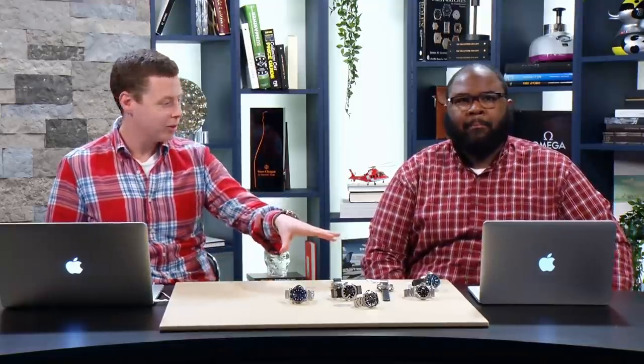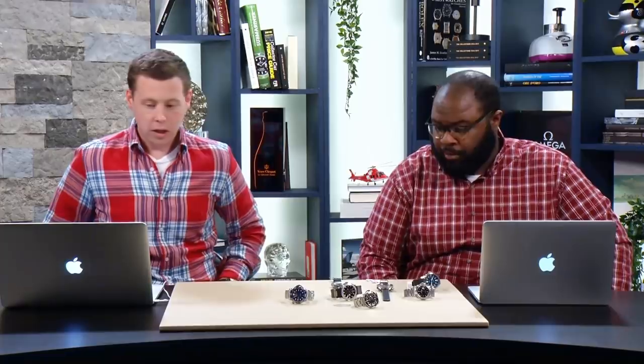Hi everyone, welcome back to the Watch Insider. My name is Brian, and thank you all for logging on. We've got a special guest this evening, CQ, who's been on other shows previously. Tim is away this weekend for some much-needed time off. Tonight we've got a great lineup of watches — all under the $6,000 price point, all pre-owned, and really cool watches that deserve some attention.